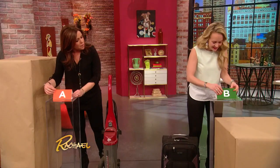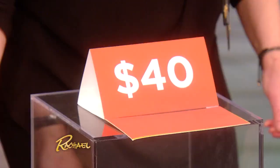Should we show? One, two, three. Mine says 40. And this is 125. Wow!